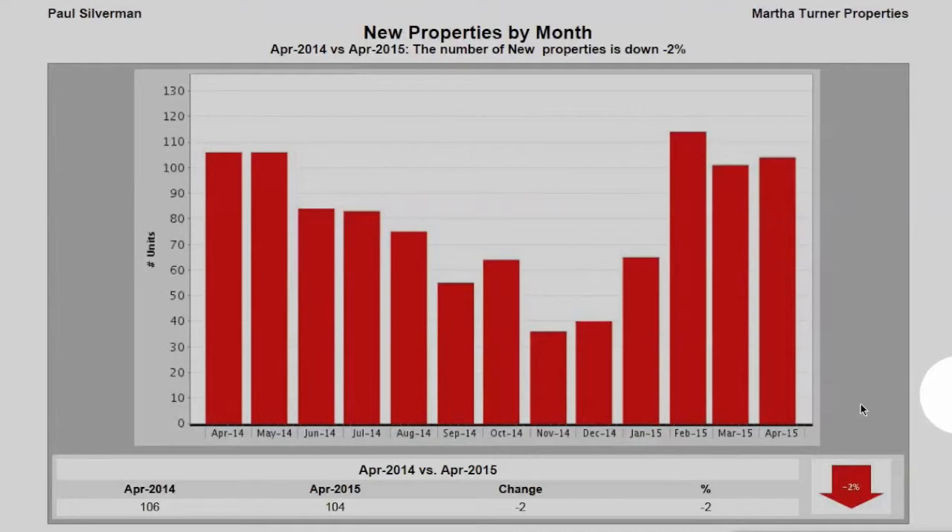Next, let's look at the new properties by month. We can see in April of 2014, there were 106 new properties; in April 2015, 104. So it does show a 2% drop, but really that's almost an equilibrium of the same amount of inventory coming on the market this month of this year versus last year.